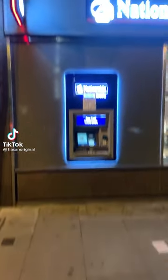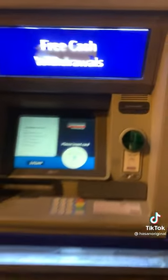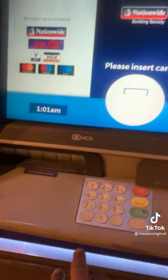I want to show you what happened to me at a cash point today. It's the Nationwide Building Society on Streatham High Road. I came to the cash point and inserted my card. I wanted to draw out some money so I typed in my pin.